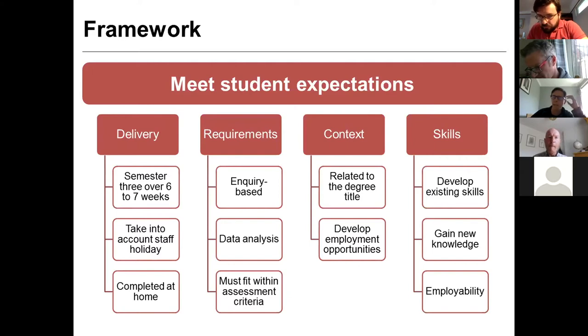We've got ourselves a framework. We need to meet our student expectations and make sure that our master's students leave with new skills, because that's 100% the reason they came to us. Our delivery would have been lab-based over six to seven weeks. We need to take into account staff holiday. Projects have to be completed at home. Because these are master's projects, they need to be inquiry-based, with an element of data analysis, and they must fit within our existing assessment criteria — we can tweak the grids we use, but wholesale changes aren't really going to happen.